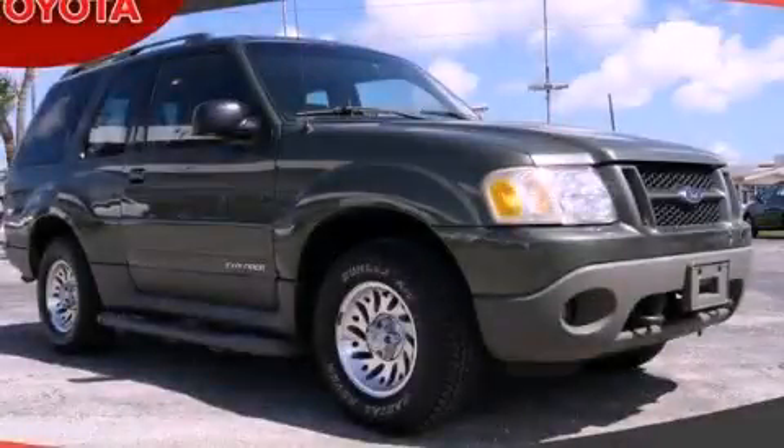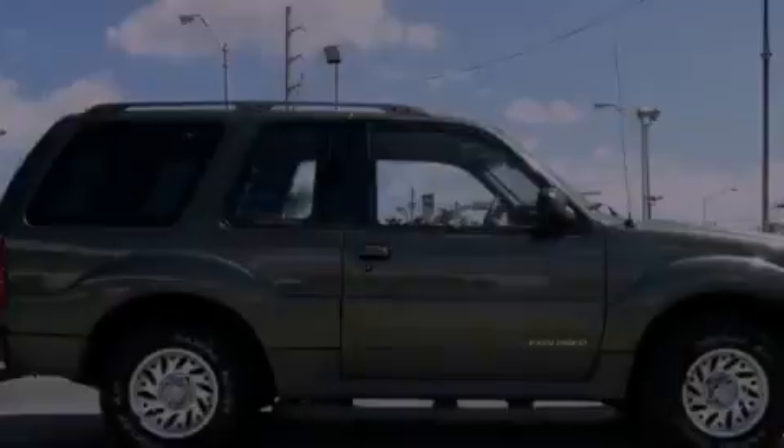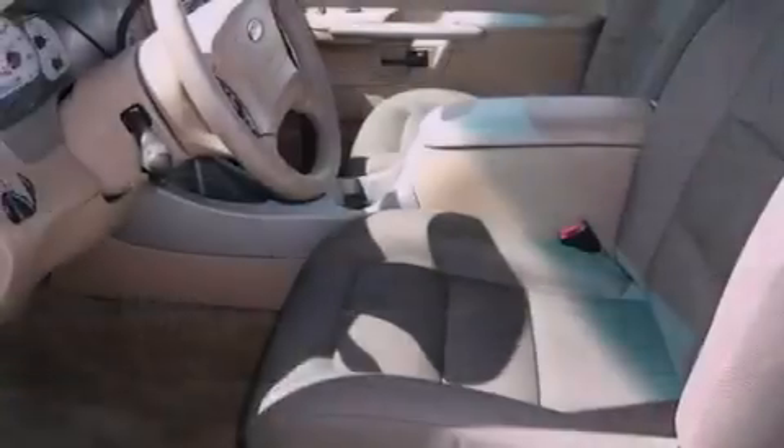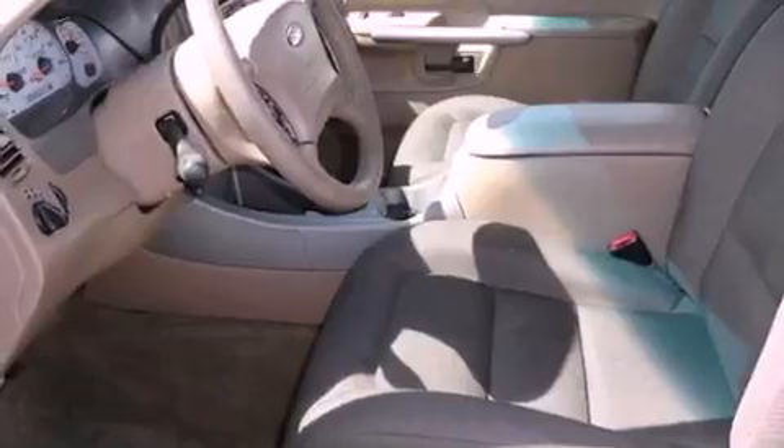This is a 2001 Ford Explorer for when safety, size, and space are of importance. It features a six-cylinder engine and an automatic transmission.